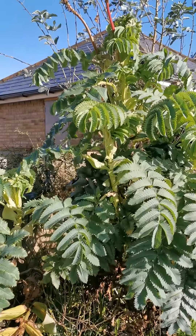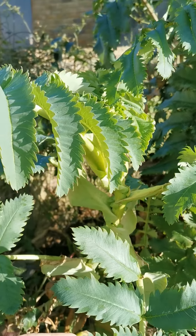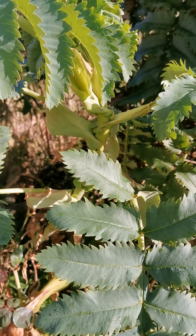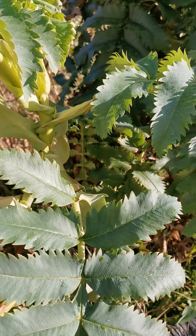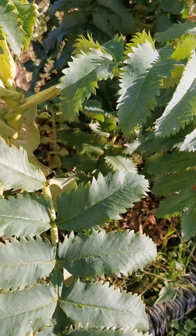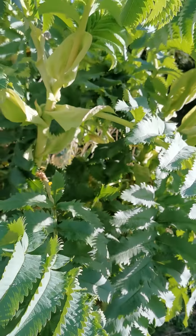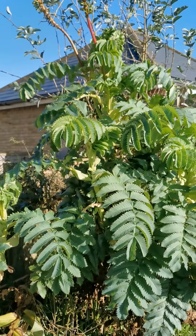The 'touch me not' name comes from the smell of the leaves if you touch them — they smell like kind of roasted peanuts. They are quite fragrant but not with a very nice fragrance. Regardless of the fragrance, it is really a beautiful plant.